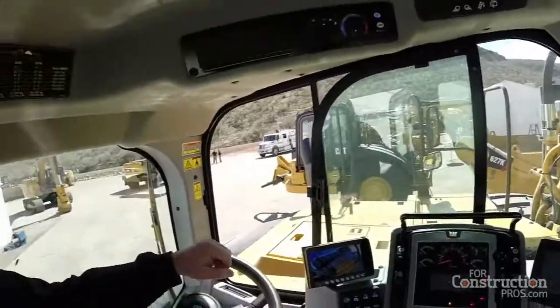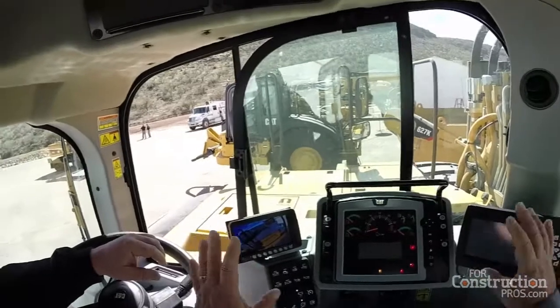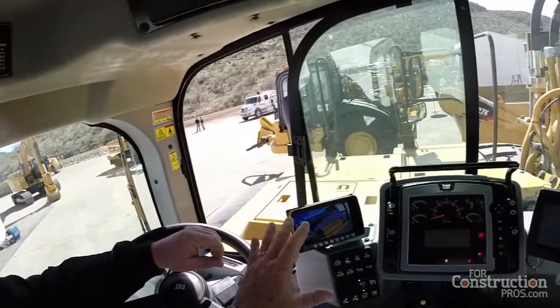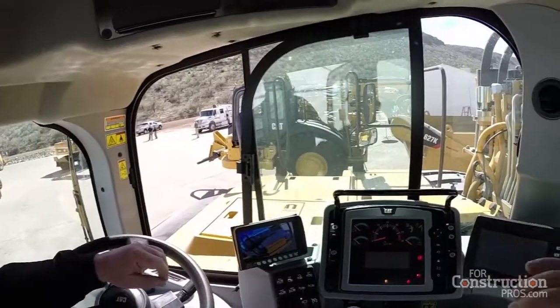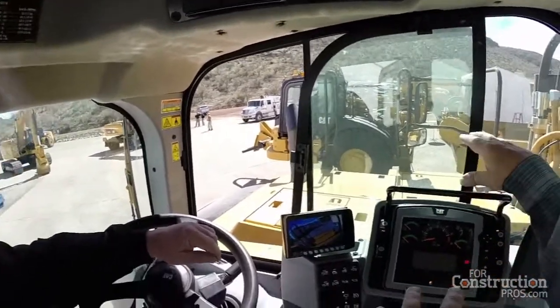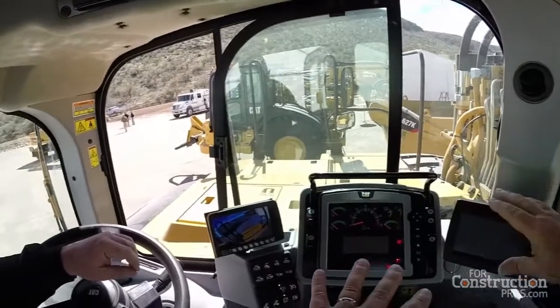And let's see what John's talking about. Give me an idea what you've done here with this control panel — in lowering it, you're providing more visibility for the operator out of the side, so he has an optimum look at the mirrors and everything else and down the side of the machine.